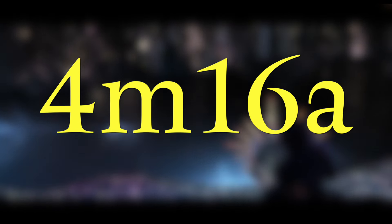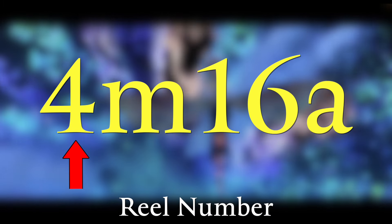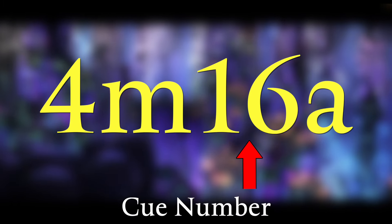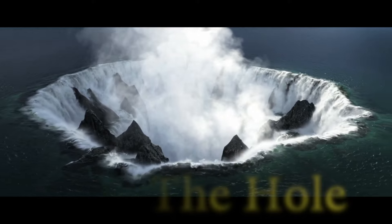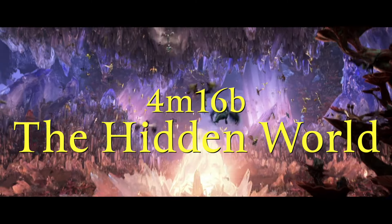This is indicated by Q numbers, which tell you the real position in the film. M tells you it's a music track, and the number tells you which music track it is — making 4M16A the 16th piece of music in the Hidden World score, while 4M16B is the Hidden World cue as the B part of the sequence.